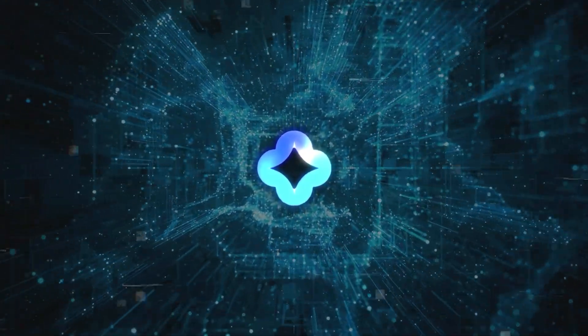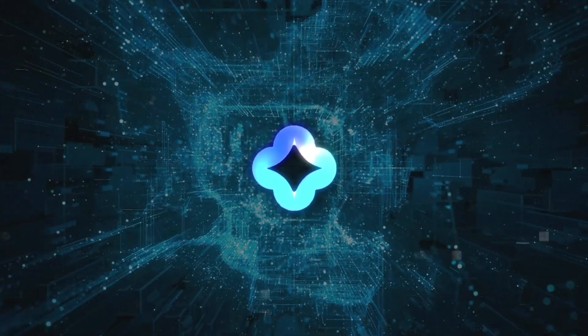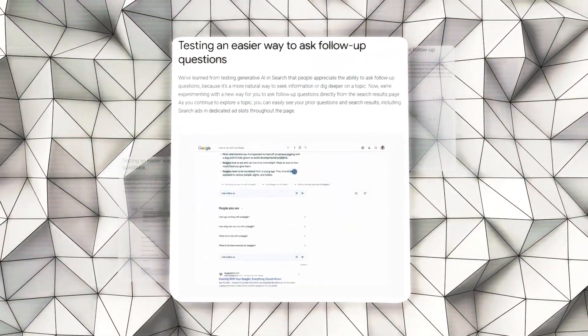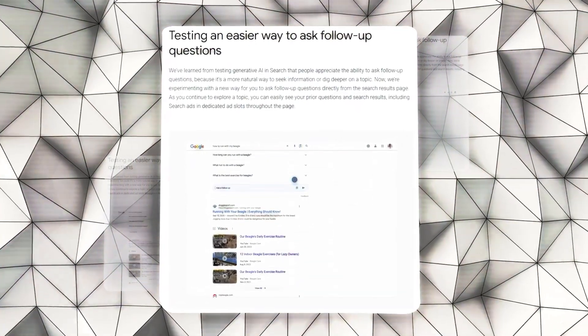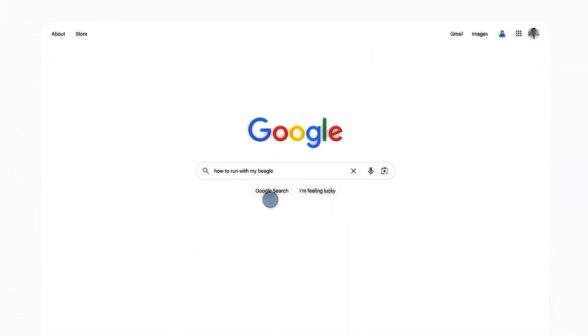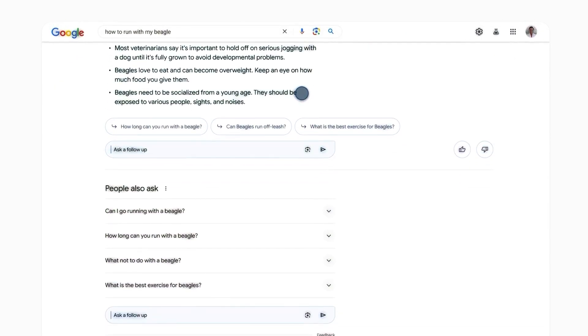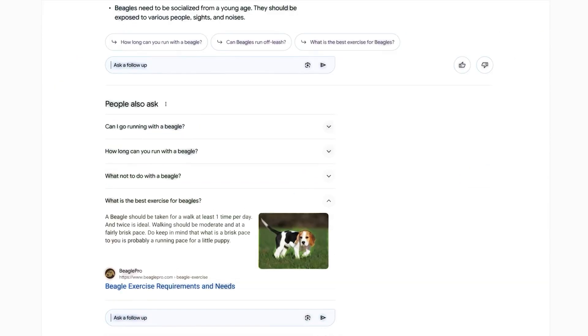Google has made it easier to ask more questions after your initial search. This is a big improvement because it makes finding information feel more like a conversation and less of a chore. You don't have to start a whole new search every time you have a follow-up question — you can just type these questions into special areas on the search results page.